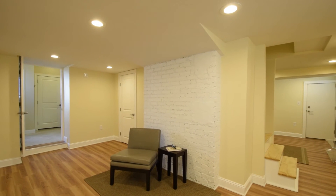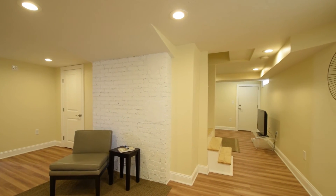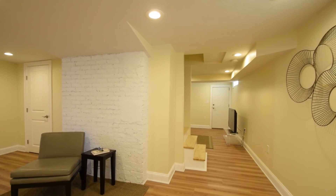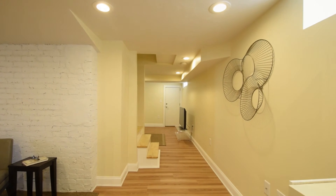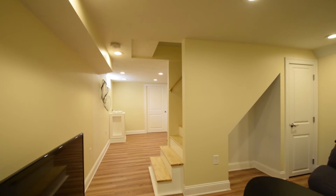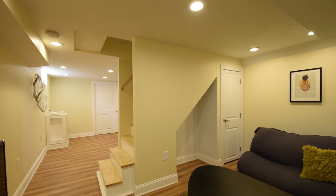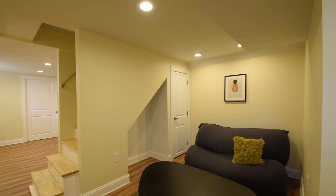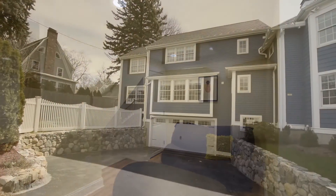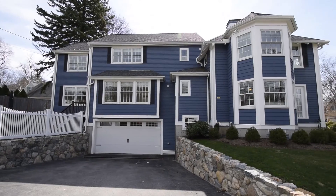Plenty of space for the family awaits you on the lower level with a finished playroom and an additional game room. The lower level also features a beautifully outfitted mudroom with built-in storage cubbies and a bench seat. The mudroom leads out to the two-car garage for easy exterior access.